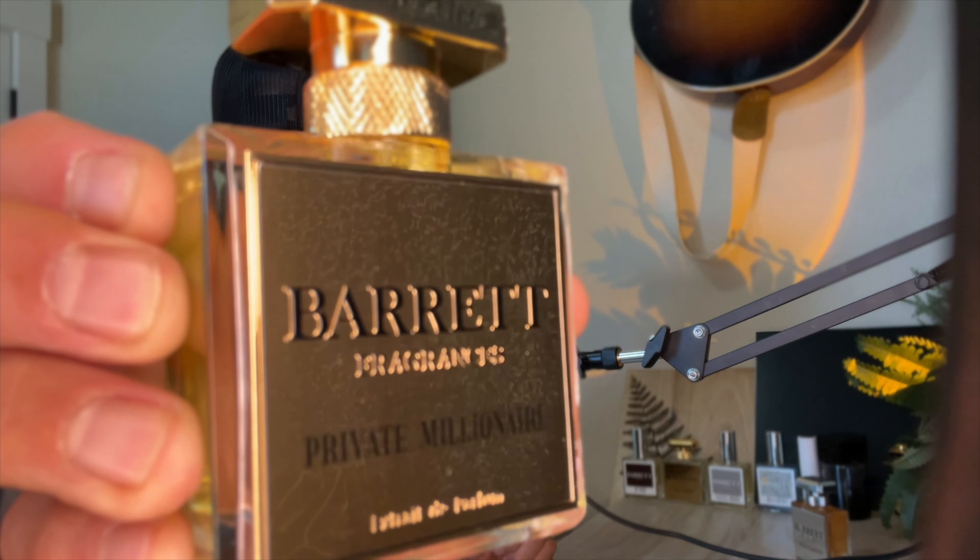If you notice, these are bubble wrapped — like double, double bubble wrapped — so that's awesome to see. The box he uses seems like a completely different box, it's not just the USPS box anymore. It looks like an actual folded box with 'fragile' all over it, which is helpful. Ross Barrett's version is called Private Millionaire — look at that gold. The gold pops, and you also have an almost lighter amber, lighter gold juice.